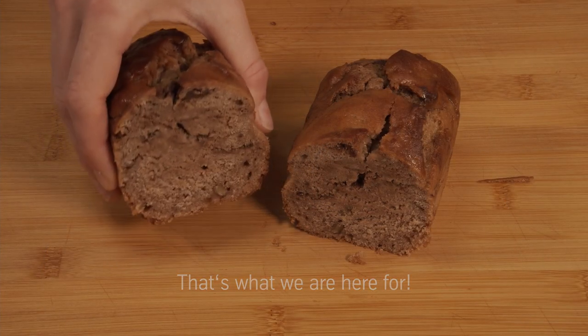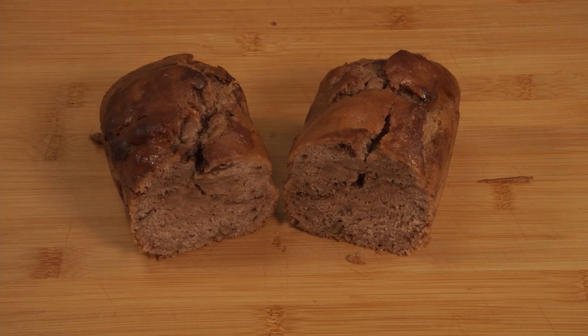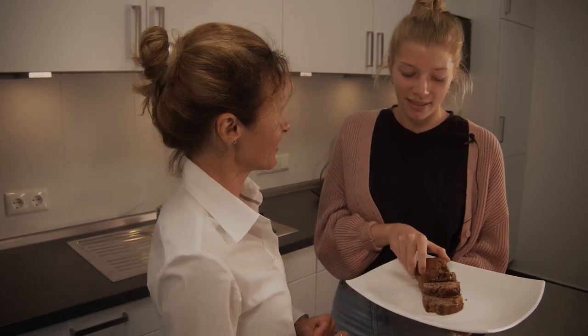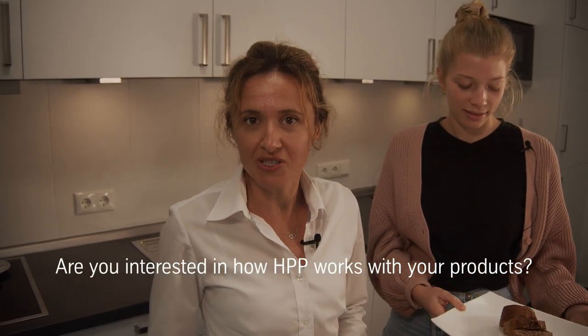That's what we are here for — and here it is: fluffy Glow Kitchen banana bread! It looks perfect, just like we wanted: a nice brown color and incredible crumb softness. We are very excited about the storage test results and will be coming back to you soon with that. Stay tuned!